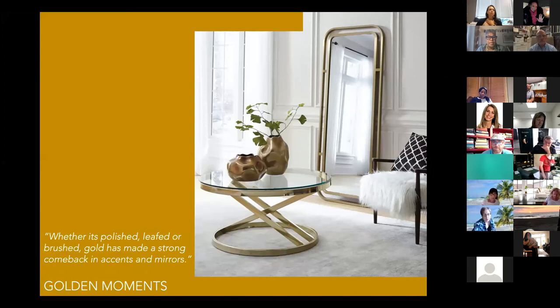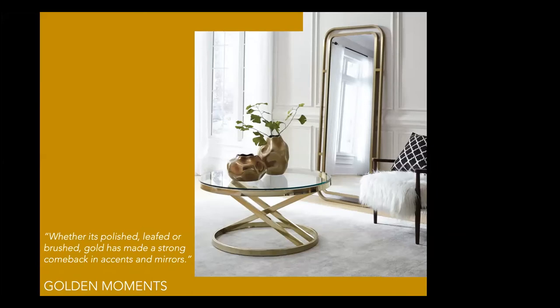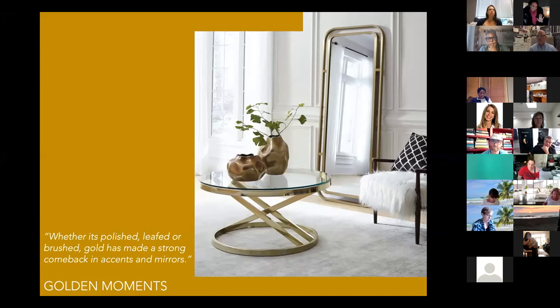We have options: polished, striations in the gold, or a more matte finish. Gold tones have picked up incredibly over the last couple of years — people want that warmth that gold and copper give. We're really expanding the line with that. I love these two pieces together — the table and the mirror. The mirror is really lovely; rounding the edges and taking the edge off in these anxious times speaks very clearly to that trend.